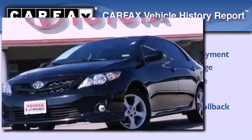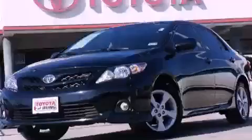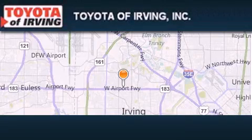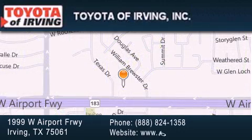This automobile won't last long at this price. Call and arrange a test drive now. Toyota of Irving is located at 1999 West Airport Freeway in Irving. Our goal is to exceed all of your expectations to ensure that you'll return for future visits.